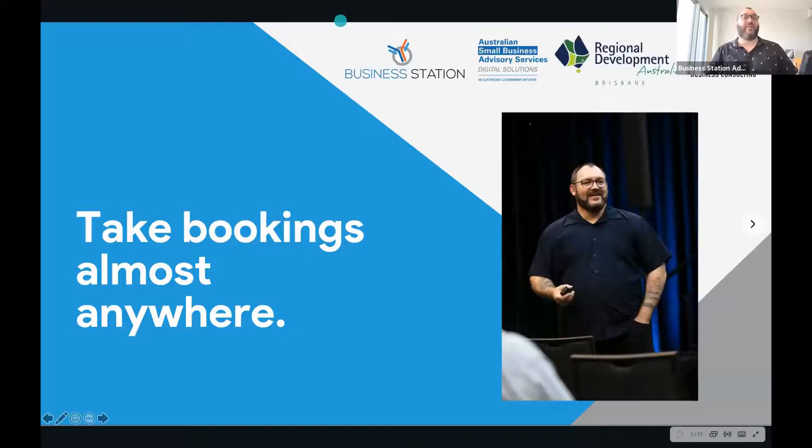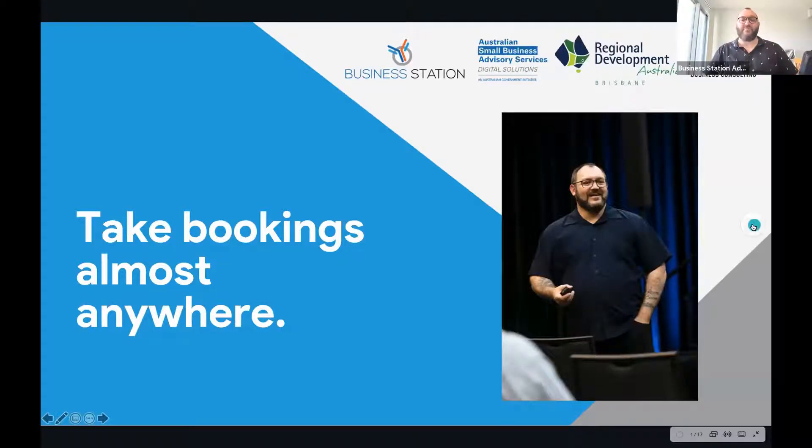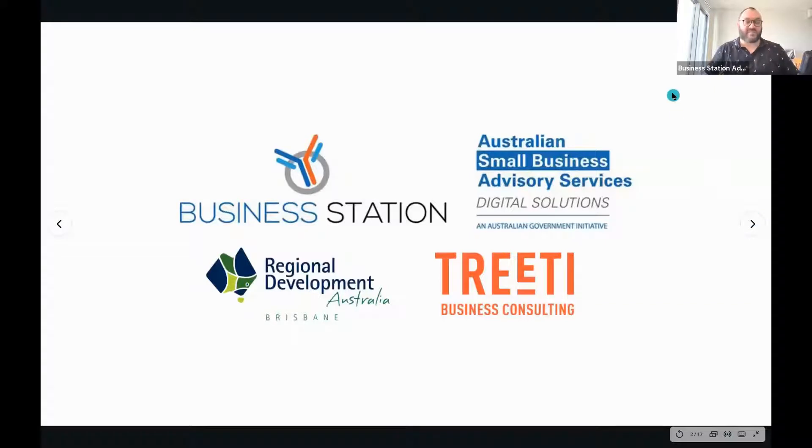We'll get underway with background on why you'll need things like this, why you'll need different kinds of booking systems, and the kinds of businesses that are going to suit these the best, before we take a test drive live. This is brought to you by Business Station and the Australian Small Business Advisory Services Digital Solutions Program, delivered in Western Australia by Business Station, Regional Development Australia Brisbane in Queensland, and Treaty Business Consulting in the Northern Territory.